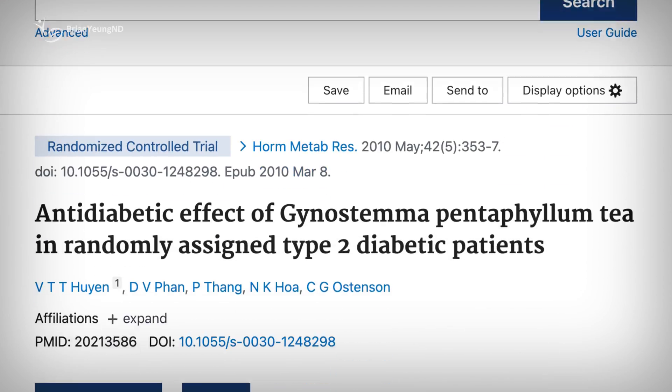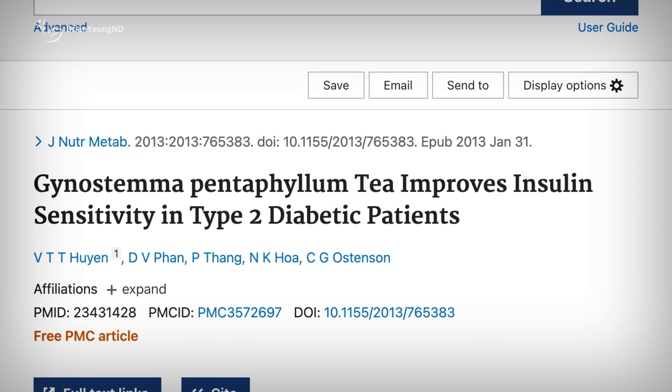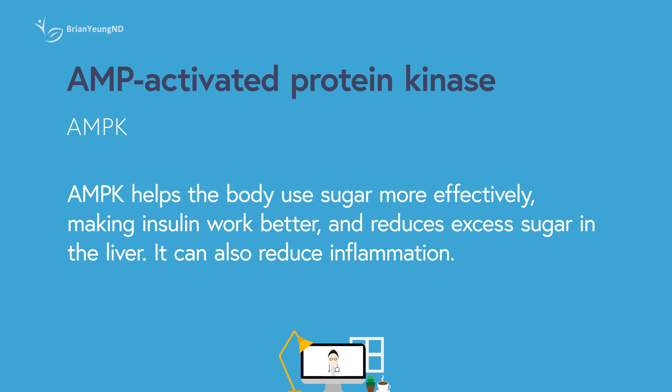Clinical studies suggest that drinking gynostemma tea twice daily for 4 to 12 weeks can modestly reduce fasting plasma glucose and HbA1c levels, as well as improve insulin sensitivity compared to placebo. It's believed to do this by activating AMPK — AMP-activated protein kinase. When AMPK is activated, it carries out several beneficial actions, such as reducing the liver's production and release of glucose into the bloodstream, resulting in decreased blood sugar levels and reduced inflammation, particularly in individuals with metabolic diseases like diabetes.